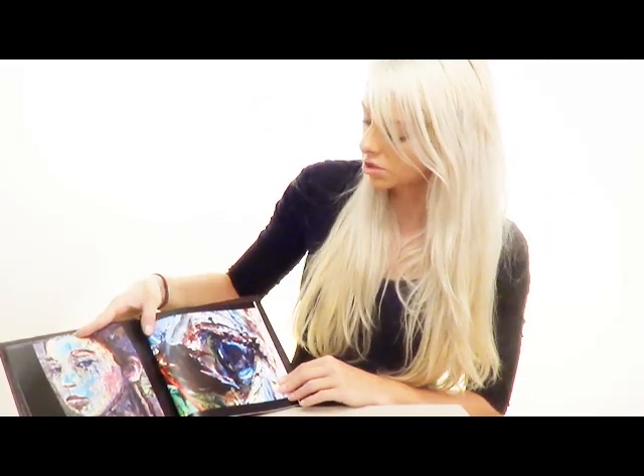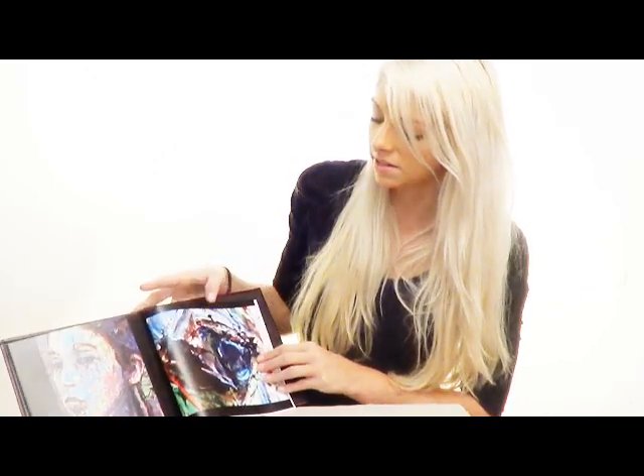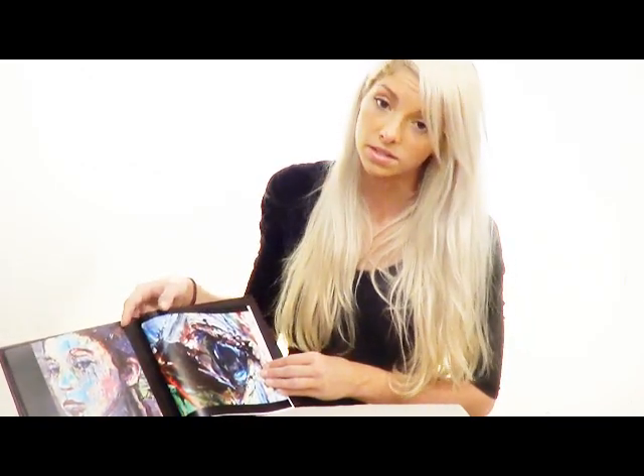David has chosen detailed images that are incredibly close-up in order to see his technique and style with impasto paint.